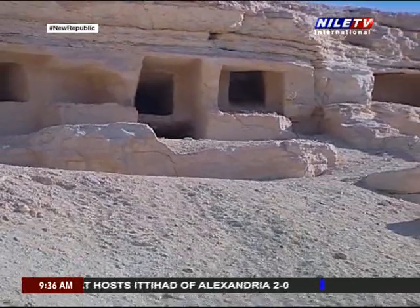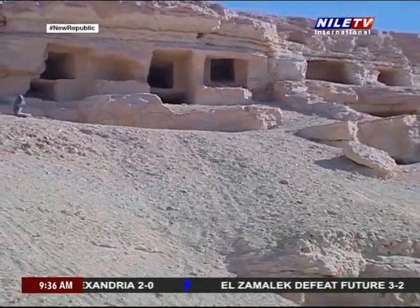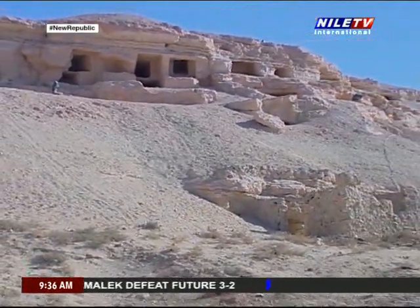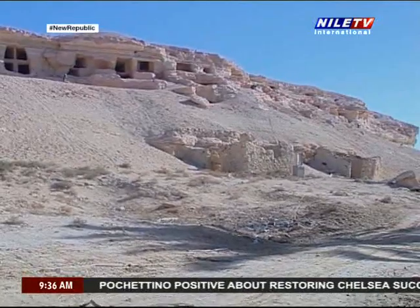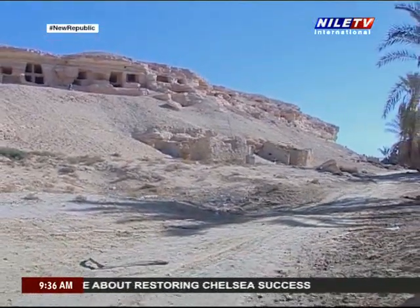Dr. Ahmed Fakhri, who led the discoveries of the most important tombs of the Mountain of the Dead, knew that the mummies were found in Meso-Isis' tomb, along with some amulets and beads. Two of these mummies were placed into coffins made of plaster and overlaid with gold.